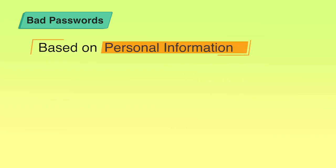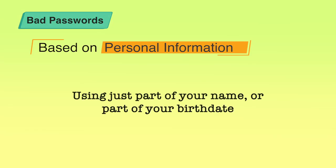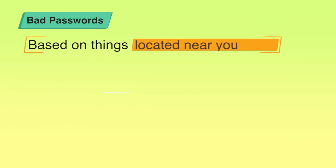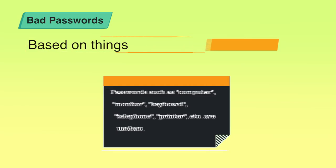Let's see what are bad passwords. Bad passwords are passwords based on your personal information such as your name, nickname, birth date, wife's name, pet's name, a friend's name, your hometown, phone number, social security number, car registration number, the car you own, or your address. Some people also use part of their name or part of their birthday. Also do not use passwords based on things located near you — like 'computer', 'keyboard', 'telephone', or 'printer'. They are easily guessable and crackable.